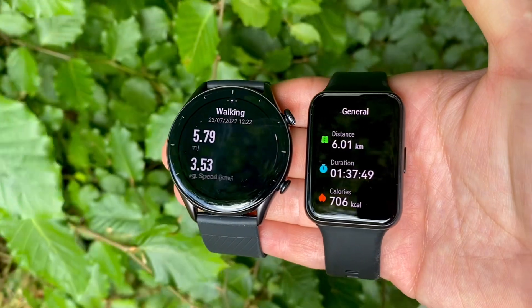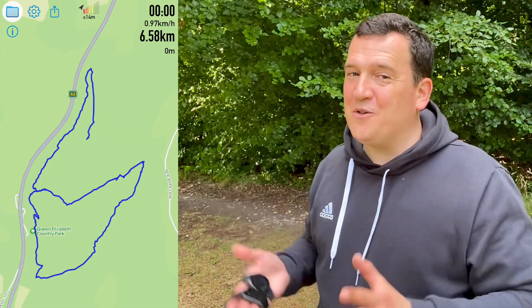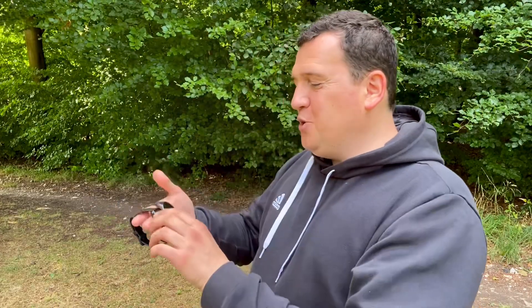As soon as I started walking, I switched on the walking activities on both trackers as well as a dedicated GPS device. On the GPS device, I covered 6.59 kilometers — that is very accurate. You can see the map showing exactly where and how I walked.